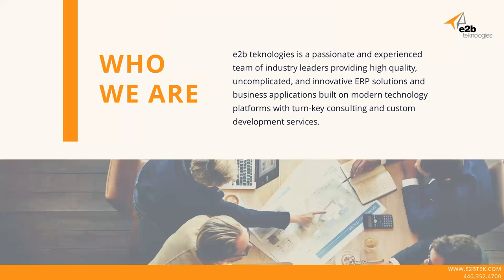Who is E2B Technologies? We're an organization based in Chardon, Ohio. We have a very passionate and experienced team with a lot of experience in this industry and technology around high quality, uncomplicated, and innovative ERP solutions, as well as other business applications that are all built on current, modern, and future technologies. We also have a very strong development team doing custom development in and around the products we sell, as well as custom and extensive integration work.